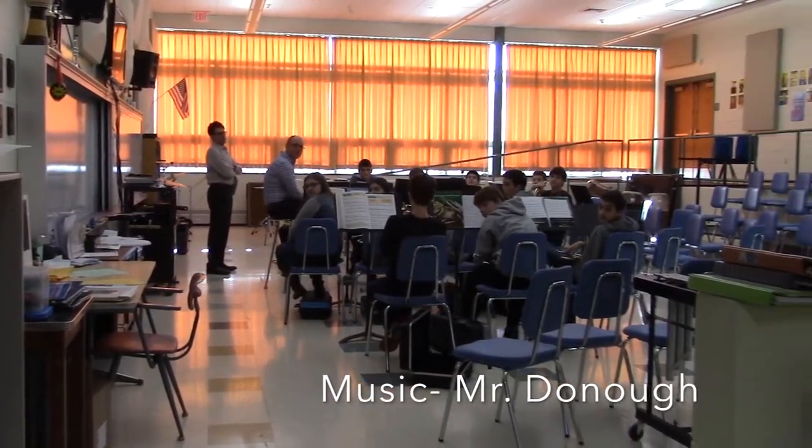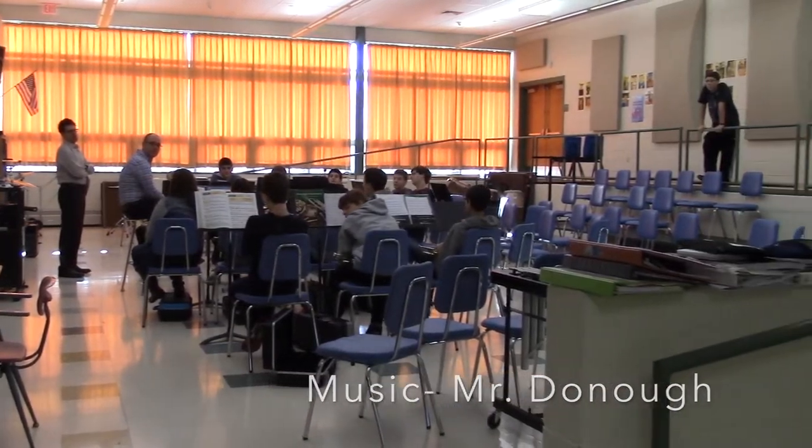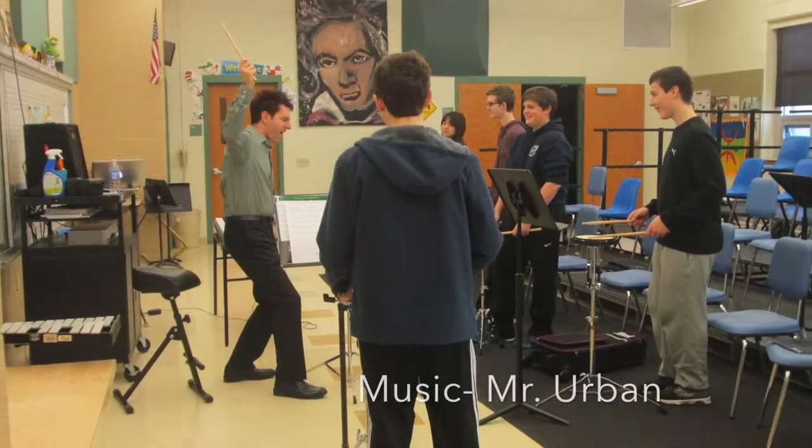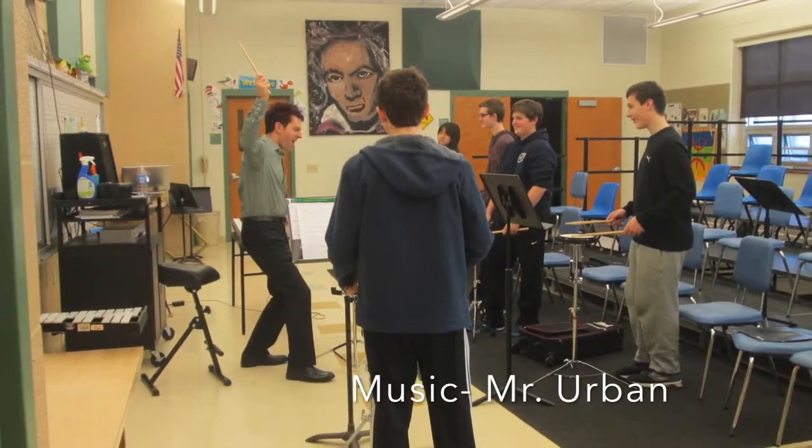This is Mr. Dunno's band room. This is Mr. Urban's music room. Mr. Maxwell's music room is next door.